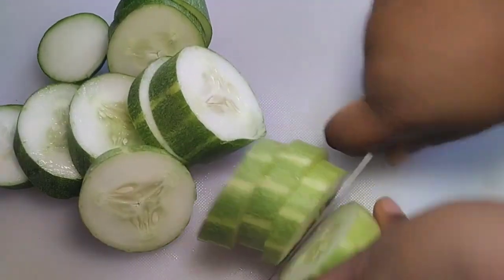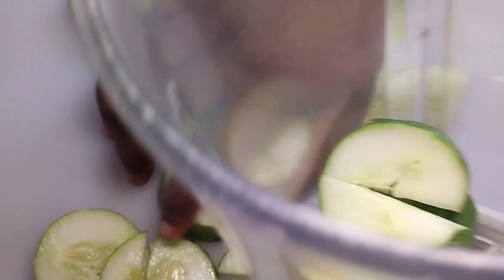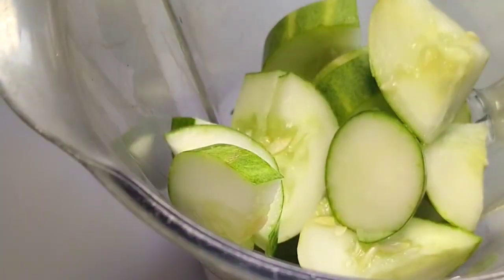Keep your skin very young and prevent wrinkles. So cut your cucumber, transfer it in a blender, add some water, and blend.